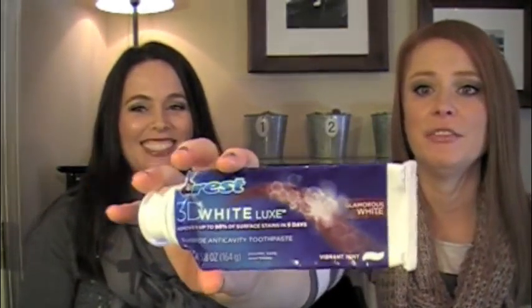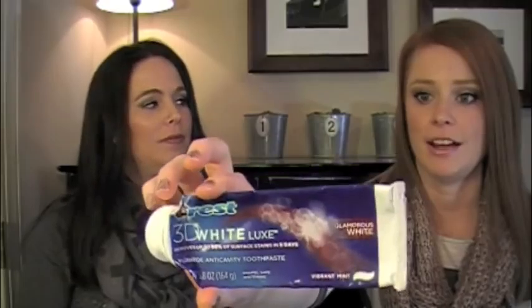I finished up some of my Crest 3D White Glamorous White — this is my favorite toothpaste. My favorite. I love it. I hoard this to myself. I don't let Chris use this. I get him the Crest with Scope or whatever, but I don't let him have this because this is all mine.